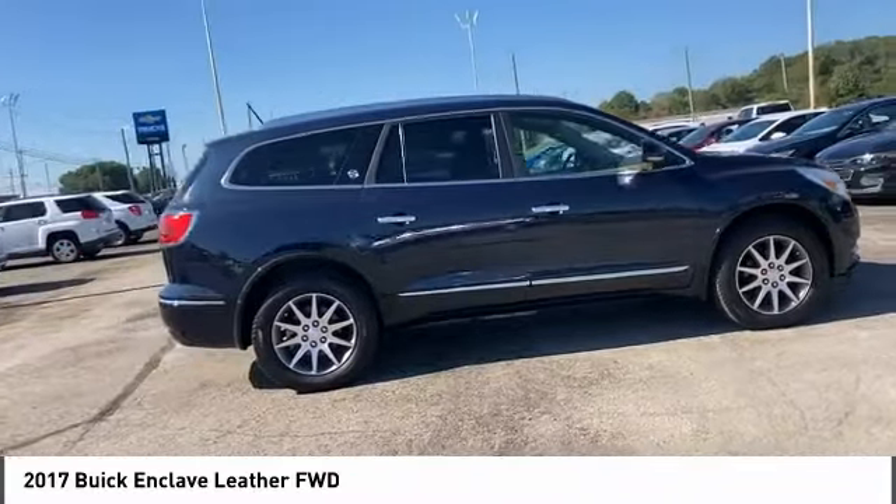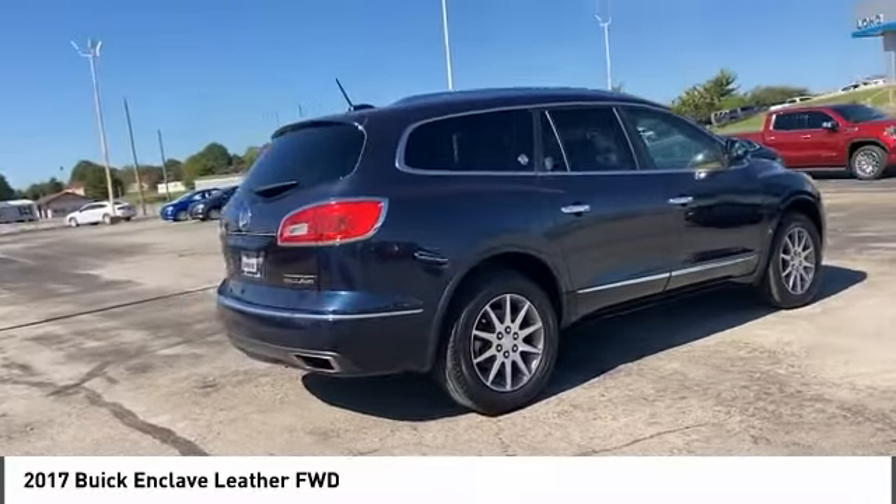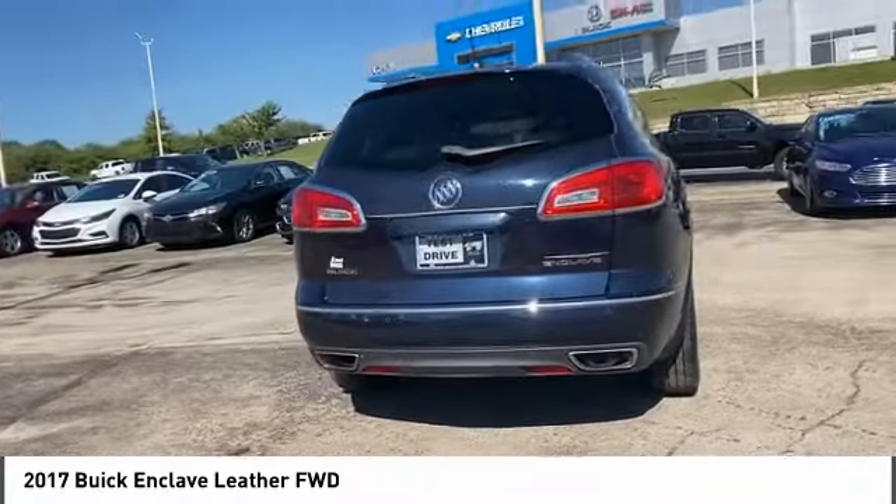traction control, daytime running lights, engine immobilizer, mini spare tire. Your new ride is just a phone call away.